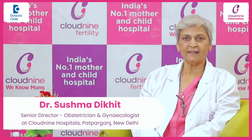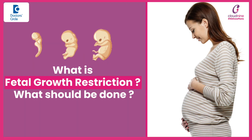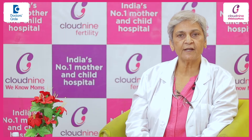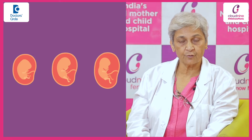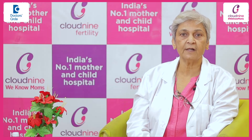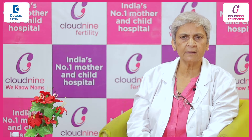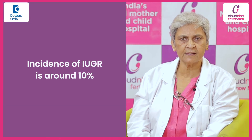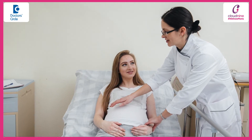Hi, I am Dr. Sushma Dikkhet, working in Cloud9 Hospital Patpatganj as a senior consultant in gynae and obstetrics. Fetal growth restriction or IUGR is a condition when a baby does not grow properly according to her or his age in the uterus. This is quite a common condition, with an incidence of around 10%, and it is diagnosed by clinical examination.